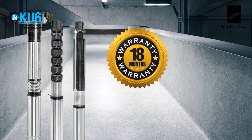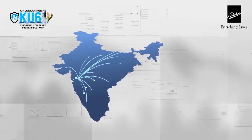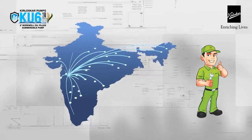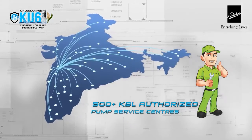That's not all. It all comes with an unmatched 18-month warranty. Apart from its features, power, and performance, you can rest assured about its service support, available across a wide network of more than 500-plus authorized KBL pump service centers across India.